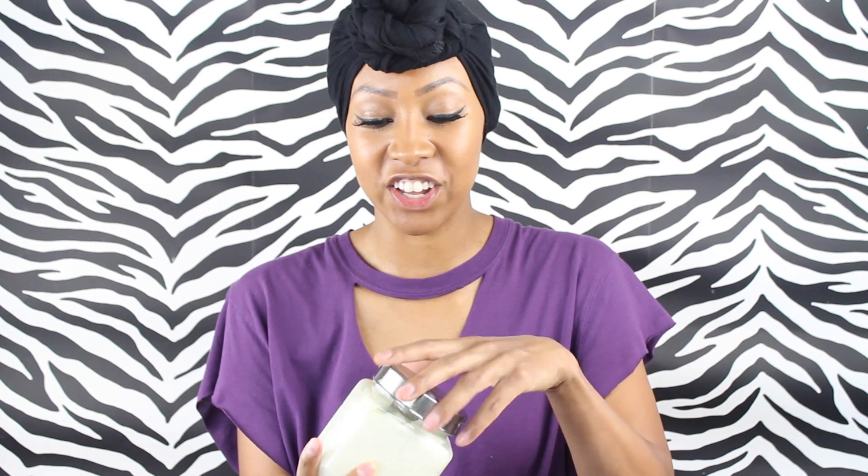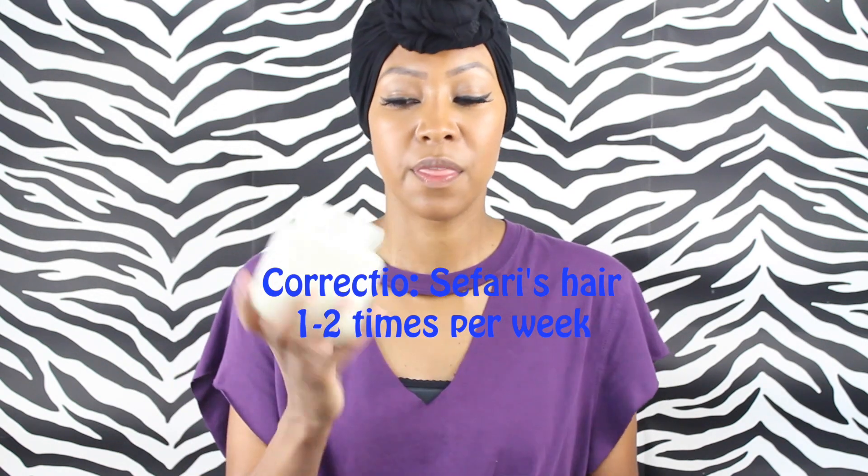Another thing I do to keep their hair moisturized is this shea moisture product — if you watch my videos you know how much I love it. I use this in my hair two to three times a week, and in Safari's hair as well. This one has coconut oil, shea butter, and a little bit of castor oil. Shea butter is the jam — you want to make sure you have it.